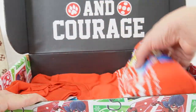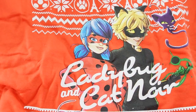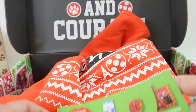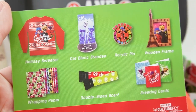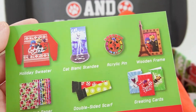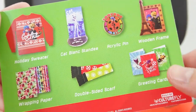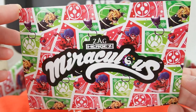There's more! One last item — oh look, it's a holiday sweatshirt! It says Ladybug and Cat Noir on it and looks like they are celebrating. Going back to the postcard, as you can see it shows everything that comes in this set. I had so much fun — my favorite items are the Cat Blanc standee, the wooden frame, and the double-sided scarf. I'm looking forward to wearing that for the holidays! If you like this video and want to see more, make sure to subscribe — I'll see you next time, bye!